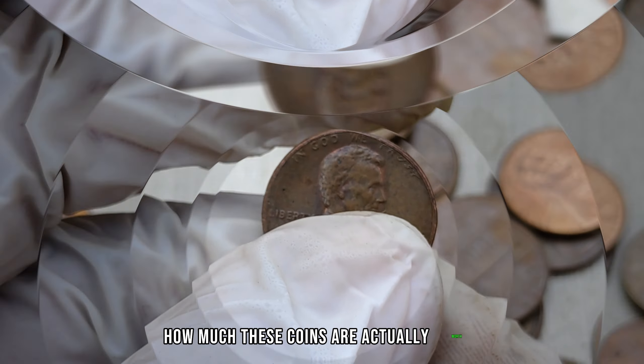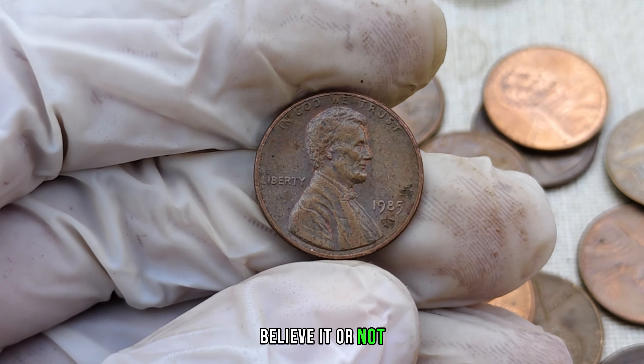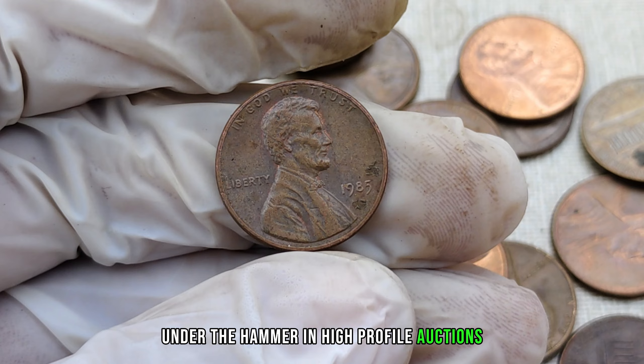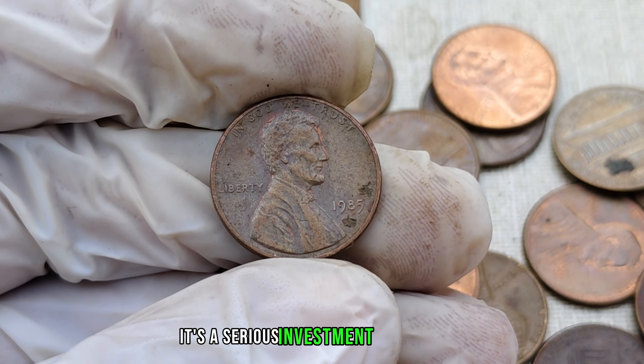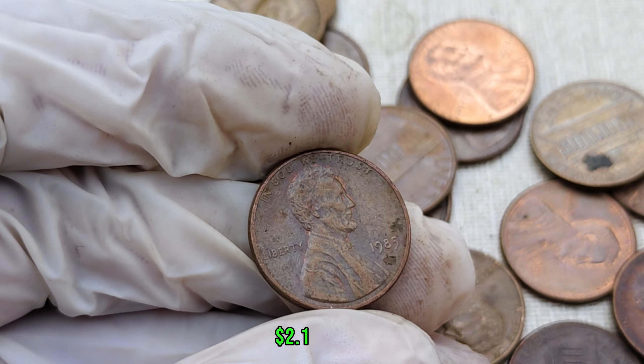How much these coins are actually worth? Get ready to be astonished. Believe it or not, some of these coins have gone under the hammer in high-profile auctions, fetching mind-blowing prices. It's not just a hobby — it's a serious investment opportunity. Finally, this coin's value in the market is $2.1 million.